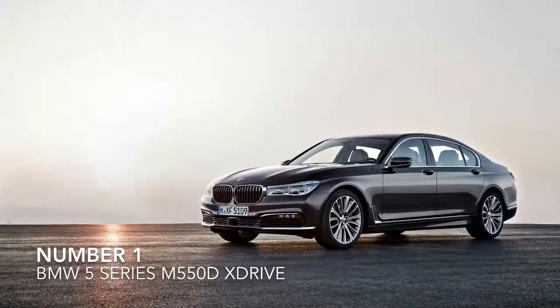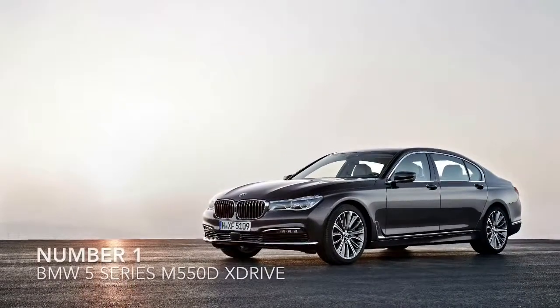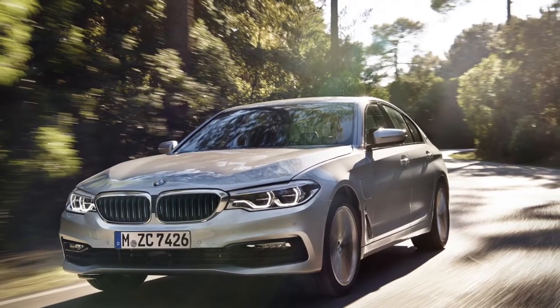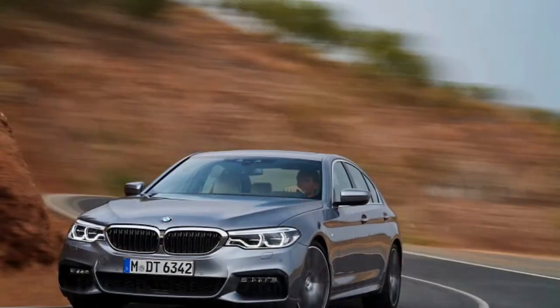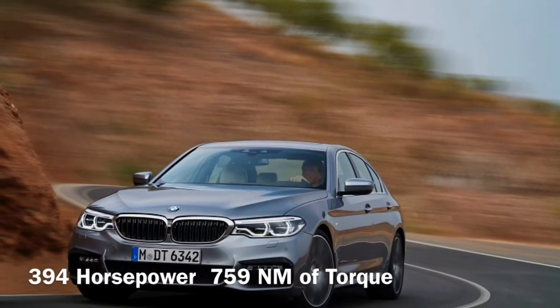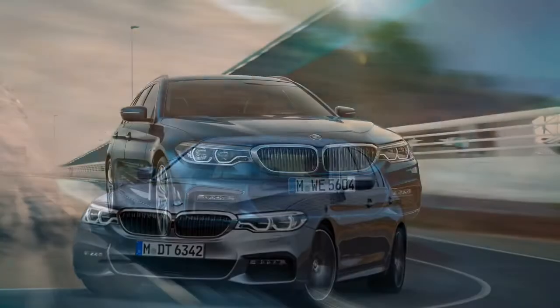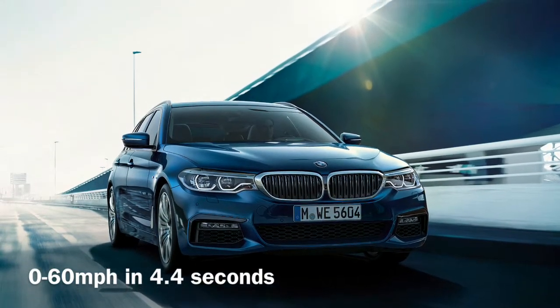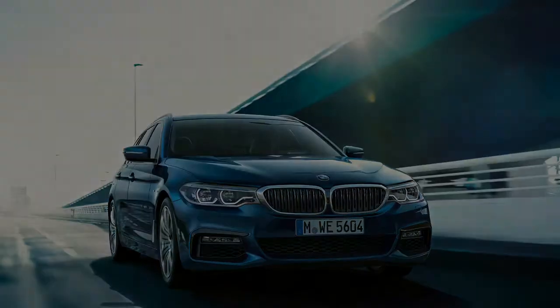Finally at number 1, it is the BMW 5 Series M550D X-Drive. This beast of a car has a quad-turbo straight-6 engine that produces 394hp and 759Nm of torque to get to 60mph in a staggering 4.4 seconds.